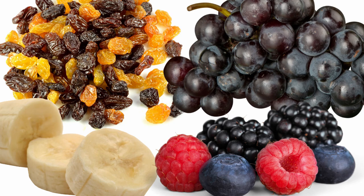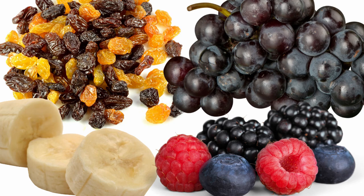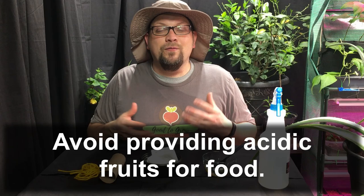One way we'll supplement is with foods we know they like. For example, you can give them raisins that have been soaked in water — they love those. They even eat bananas, and really just about any non-acidic fruit. Acidic fruit causes digestive problems and can actually harm or kill them, so avoid lemons, limes, or anything really acidic. Focus on non-acidic fruits like grapes and berries.